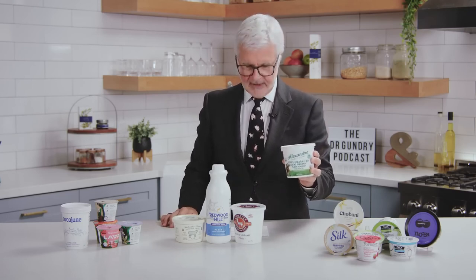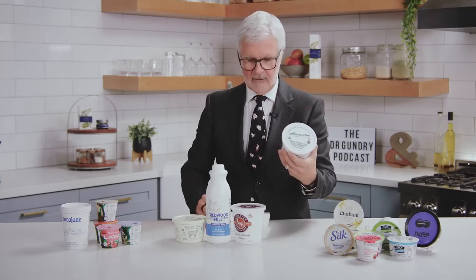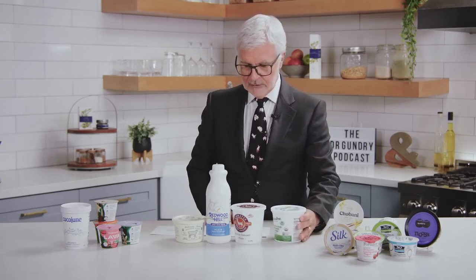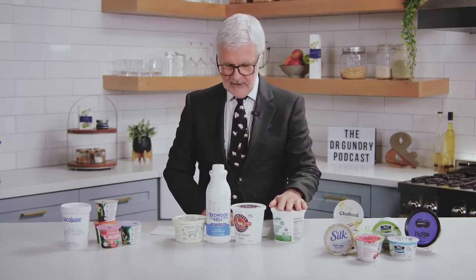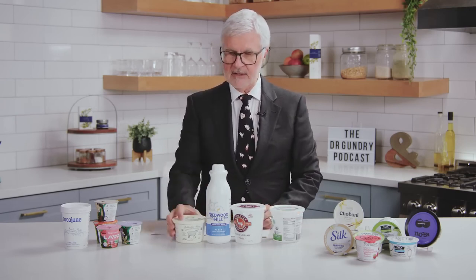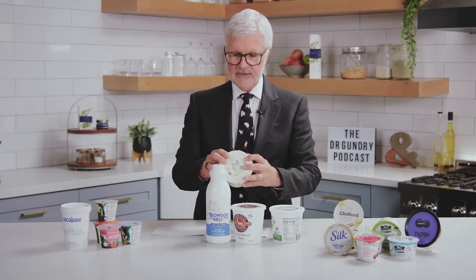This particular company I've had on my podcast is Alexandre — podcast episode 176 on both YouTube and audio — check them out for their amazing regenerative farming practices. They've got A2 yogurt. The benefit of these is incredibly low sugar content. For instance, this one has total sugars of just 2 grams — half a teaspoon per serving.